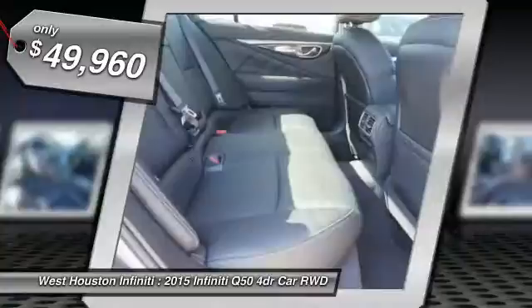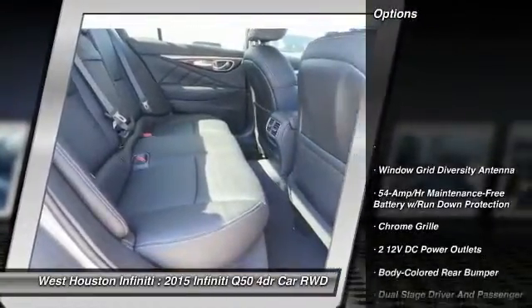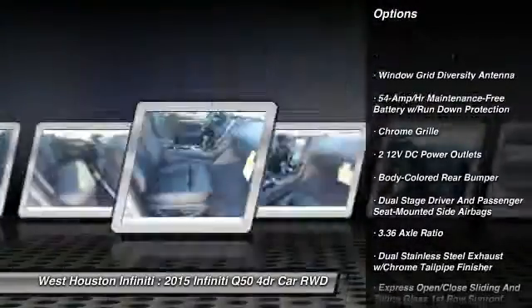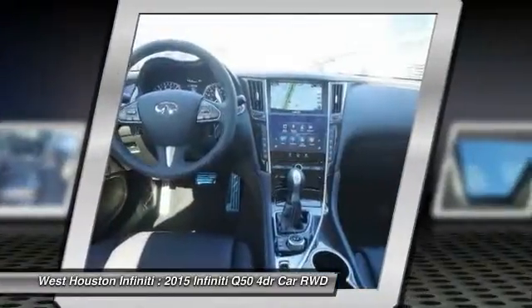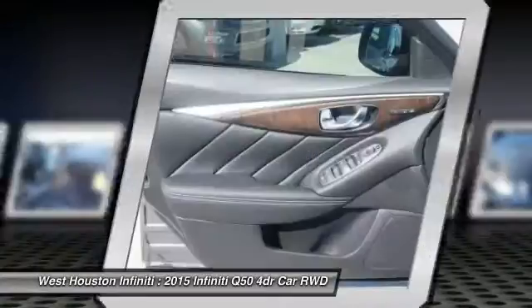Here are some of this vehicle's great options: navigation system, adjustable steering wheel, power steering, fog lights, backup camera, compass, outside temperature gauge, and intermittent wipers.